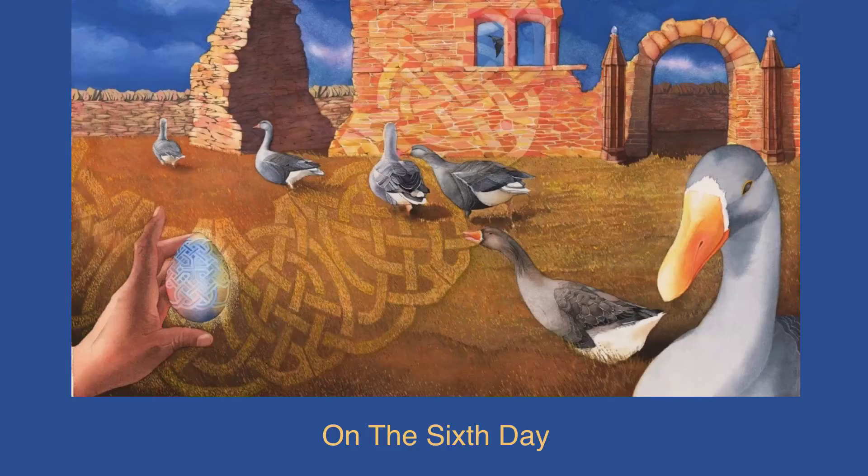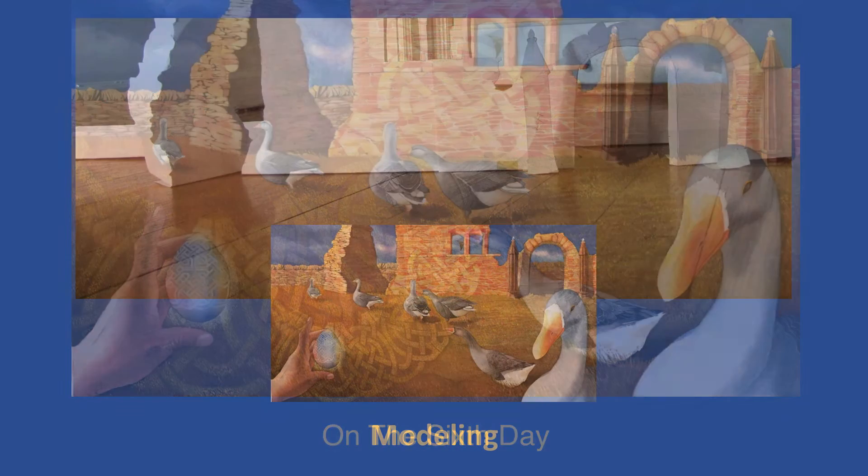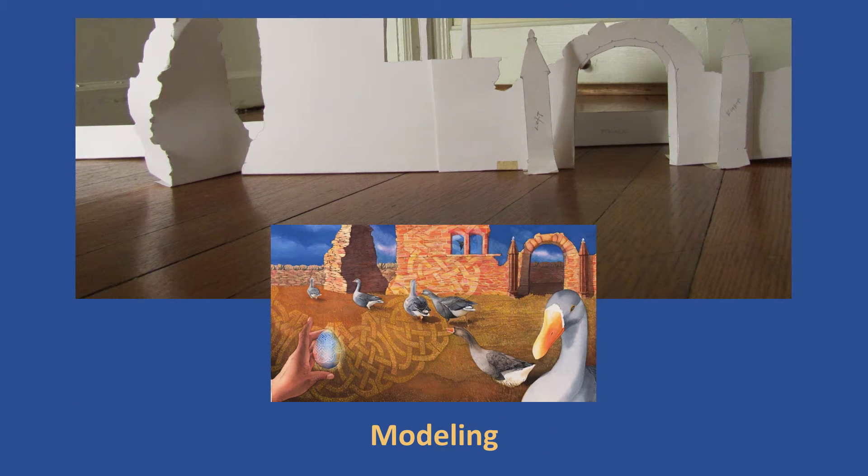As I get further into the series, which is not finished, the paintings are getting more like their own little world. They're taking on more of a story quality or a fairy tale quality. To achieve that, I sometimes make little paper models of these fictional places and light them, because lighting is what gives the mood to a place, and I need to understand how these imaginary structures are going to respond.